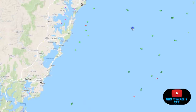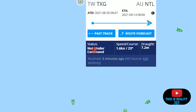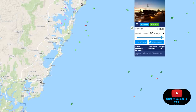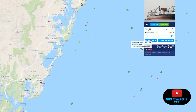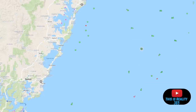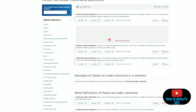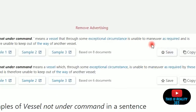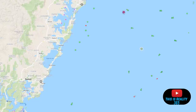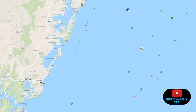Now this is where it gets strange: some of these vessels are 'not under command.' We can see several that are not under command, and when we check what that means for these ships, it basically means unable to maneuver as required and therefore unable to keep out of the way of another vessel.